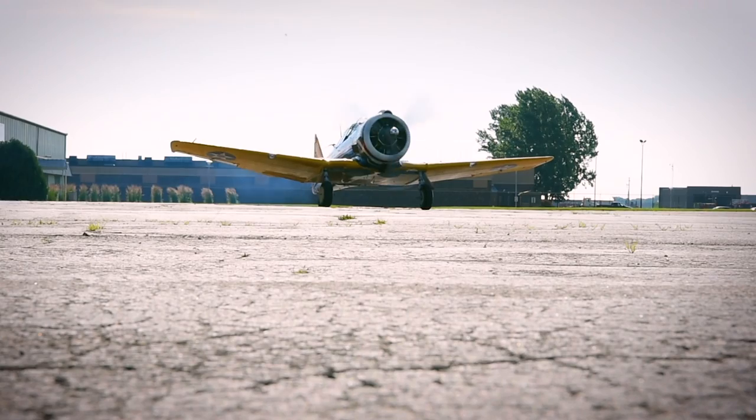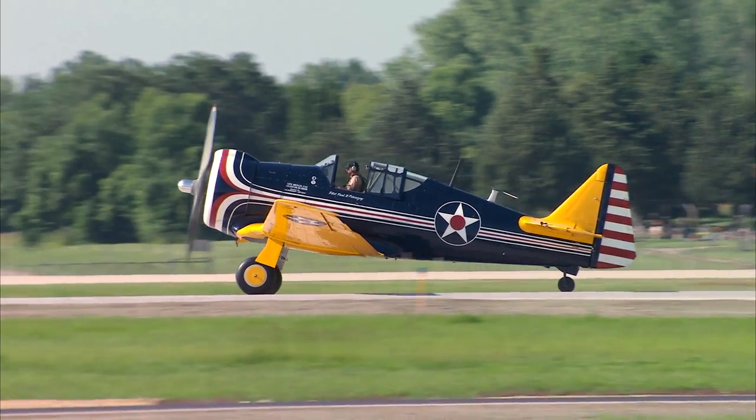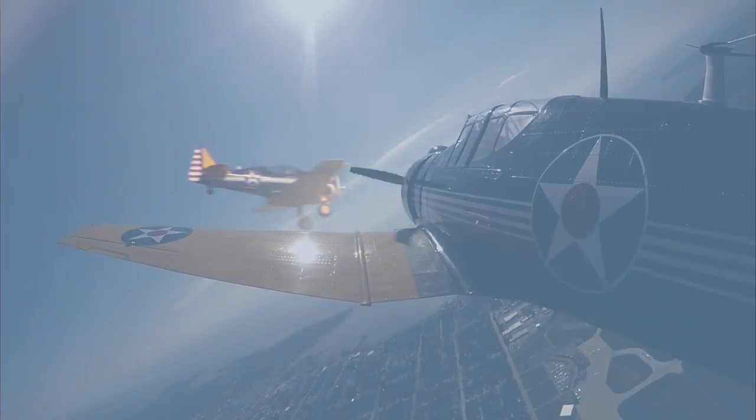We've been just so pleased with how the engine's running and how the systems are working. It behaved just like we expected. It's a T-6 on steroids — just a fun airplane to fly. Feels great, flies great. It's just great to see it back in the air. Airplanes belong in the air. That's where they're home.